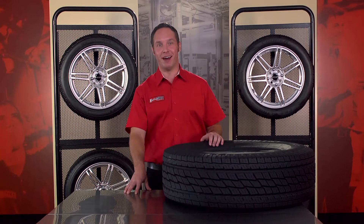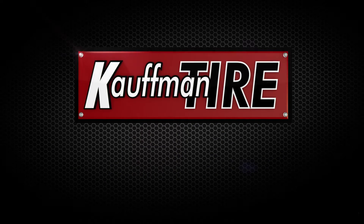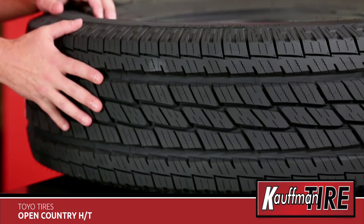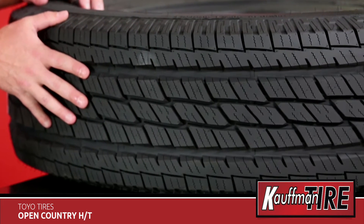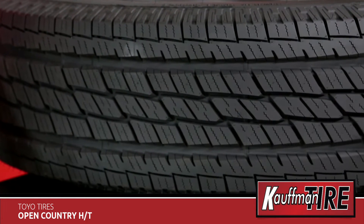Hi, it's Sean with Kaufman Tire, and this is the Toyo Open Country HT. The Toyo Open Country HT is an all-season truck and SUV tire that delivers exceptional performance, safety, and ride quality.